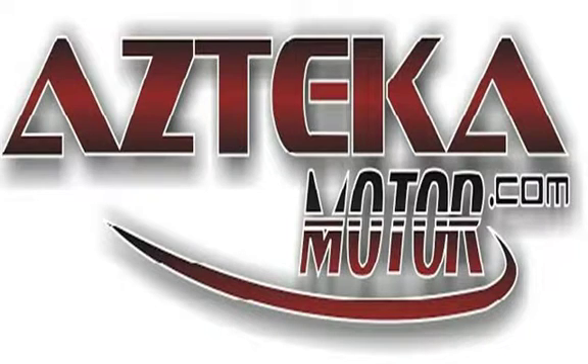Only at Azteca Motor — remember the name. Azteca Motor, home of the no credit check.